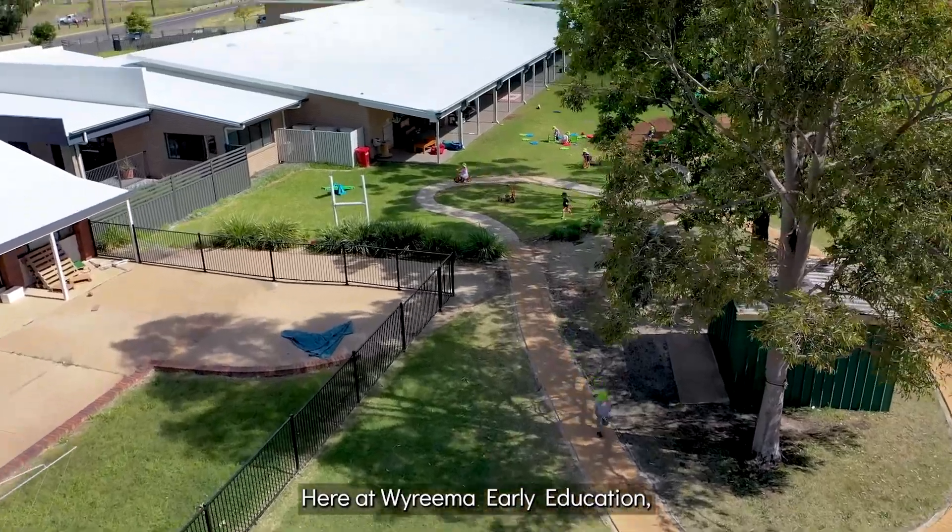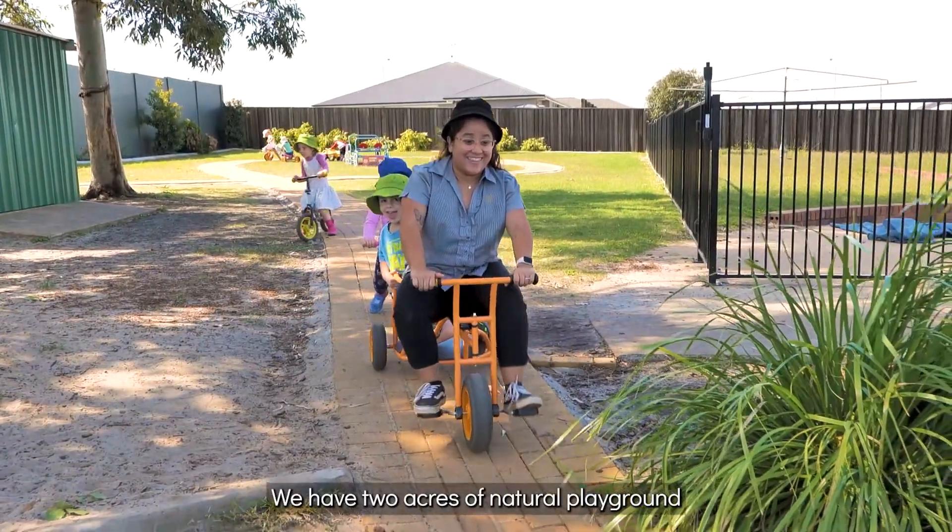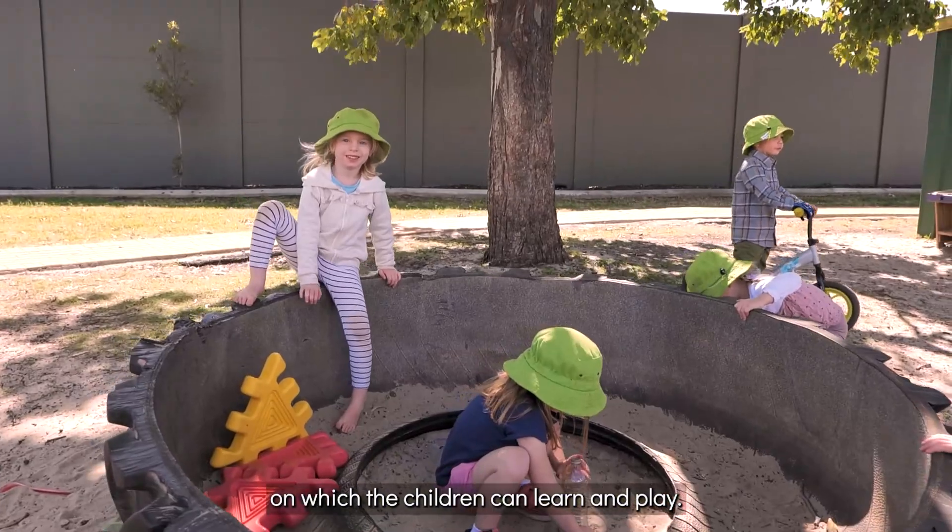Here at Wairima Early Education, we're spoilt with expansive outdoor areas. We have two acres of natural playground on which the children can learn and play.